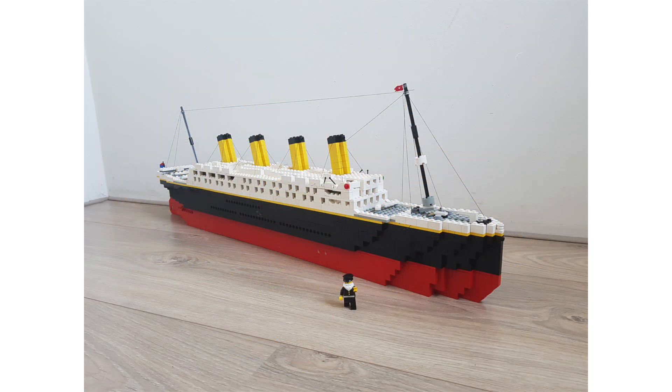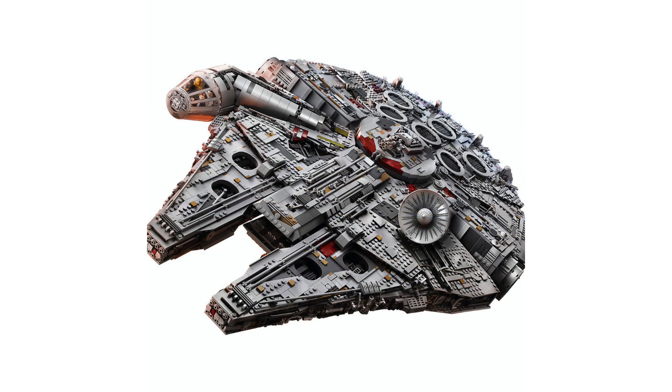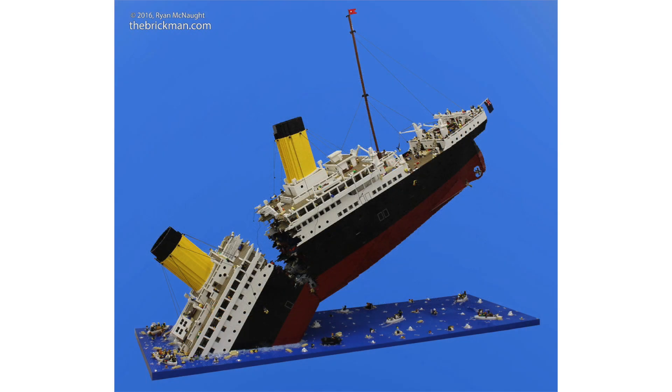I've wanted a Titanic since I was a little kid — I built my own out of an RC car base, I was obsessed with it. So I'm really excited about this set. But $630 is second only to the Star Destroyer and Millennium Falcon in terms of most expensive LEGO sets. For that price, I'm sure it has over 10,000 pieces, or at least I really hope it does.